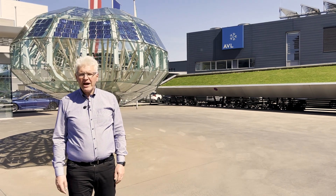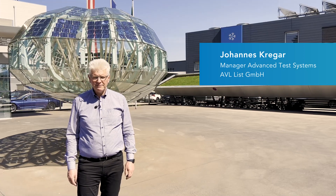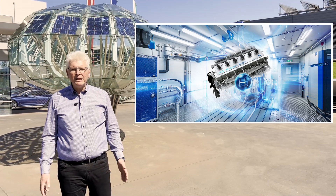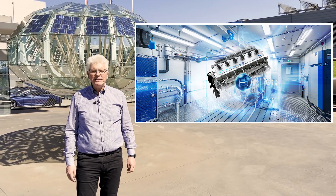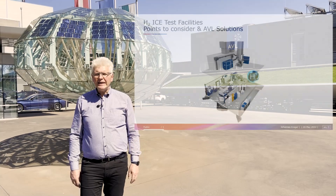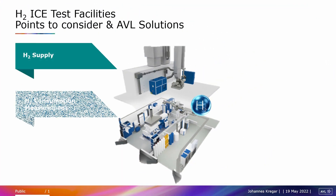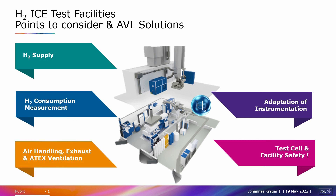Hello again, my name is Johannes Greger and I am manager of advanced test systems in AVL. In our recent post we have introduced examples of available AVL solutions in regard to test facilities for hydrogen internal combustion engine testing. In this video we are going to continue showing you AVL solutions about the next important points in order to be ready for testing hydrogen internal combustion engines.